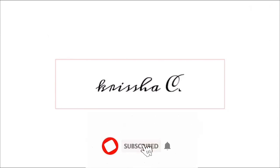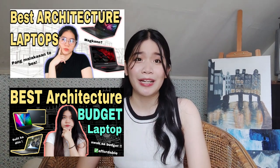Hey guys, it's me again, Krisha, and for today's video, the top 5 architecture laptops this 2023. So if you're interested, just keep on watching. Before everything else, if you are looking for some other options, you can always check these videos — best architecture laptops and budget laptops. Okay, so let's start.